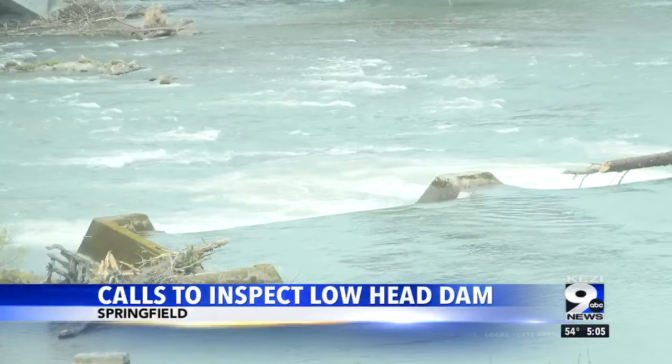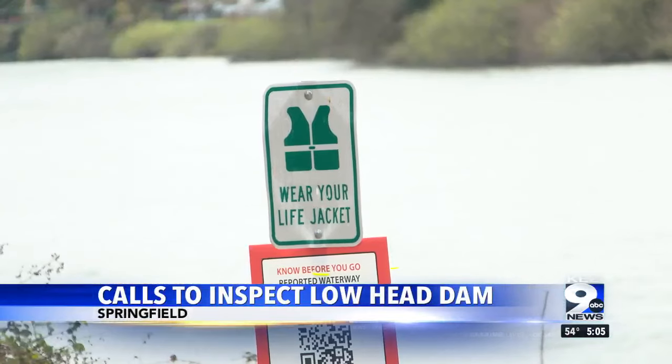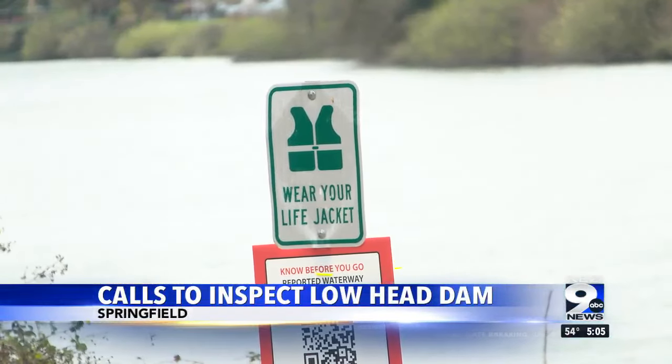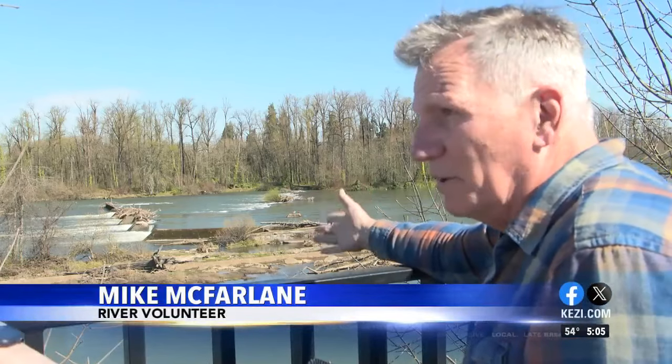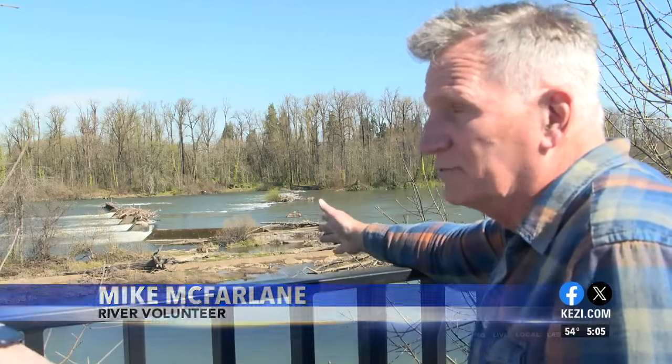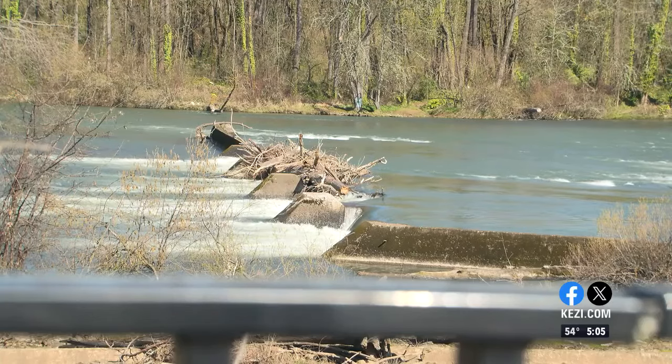River protection advocates like Emmons want it removed because of the frequent rescues at this specific spot of the Willamette. It's literally a drowning machine — that is what they call these. This is a lowhead dam, and they're the number one killer in U.S. rivers today. That's because of the circular currents that lowhead dams create.